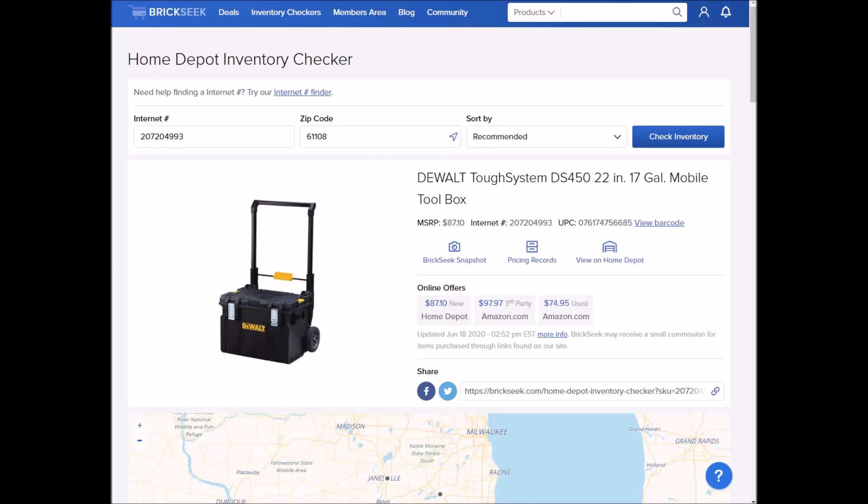Hey guys, welcome back to the Struggleville YouTube channel. For this video I'm going to show you how to find Home Depot clearance prices without actually having to go to the store.